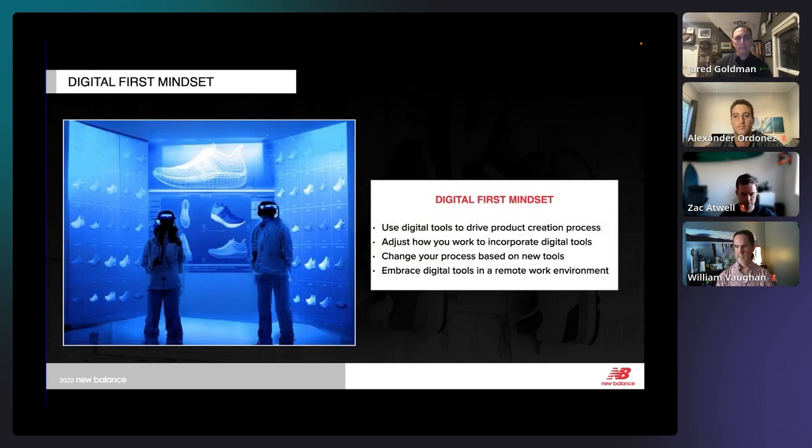One of the biggest things we're still trying to instill is a digital-first mindset. We want the digital tools to drive the creation process. When we started with 3D, we had a physical shoe and tried to make a match — once we had that, we could do color and material work, but it wasn't helping us design the product. Now we're designing the product in 3D, sharing that with the factory to say this is what we want, and we follow that path.